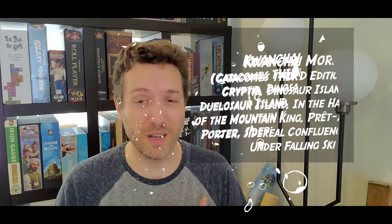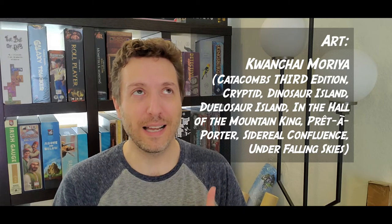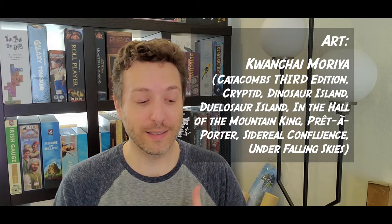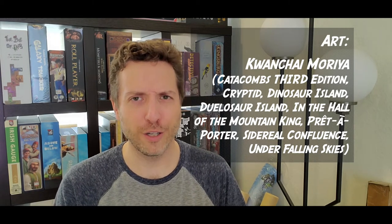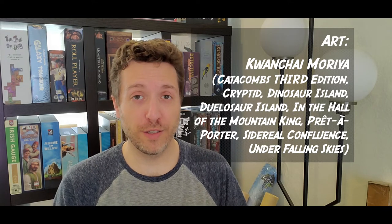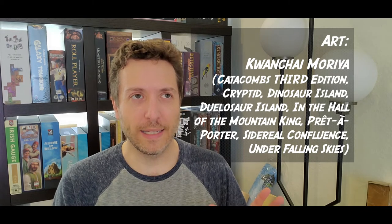Curious Cargo is also a polyomino game, but it's smaller and designed just for two players, with much more focused gameplay. The art is from Quan Shai Maria, who is an amazing artist. He has worked on Catacombs 2nd Edition, Cryptid, Dinosaur Island, Dulasaur Island, In the Hall of the Mountain King, Pret-a-Porter, the new version of Sidereal Confluence, and Under Falling Skies. He has just such great stylized art — it's really appealing and I think it elevates any game that he works on.